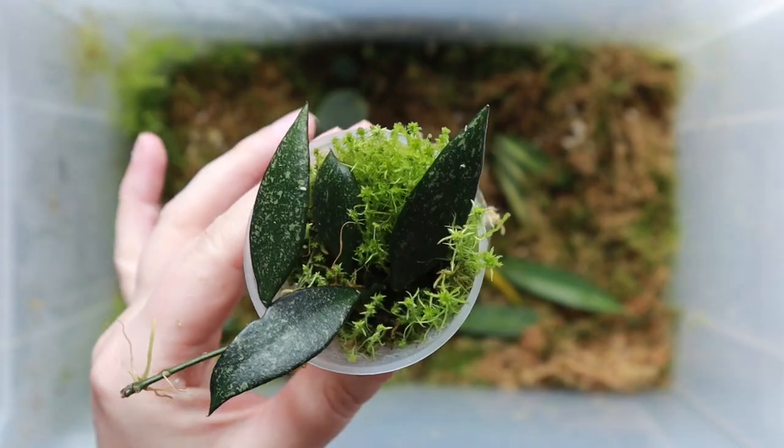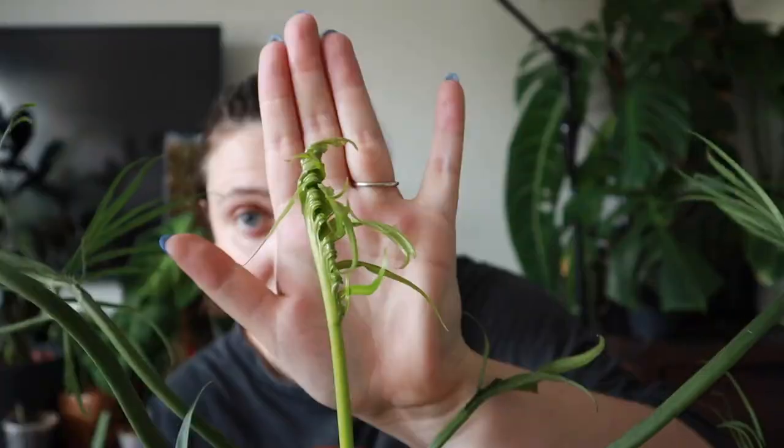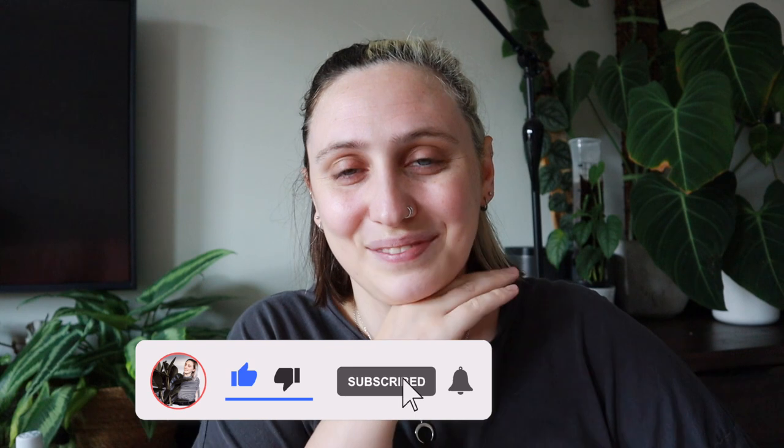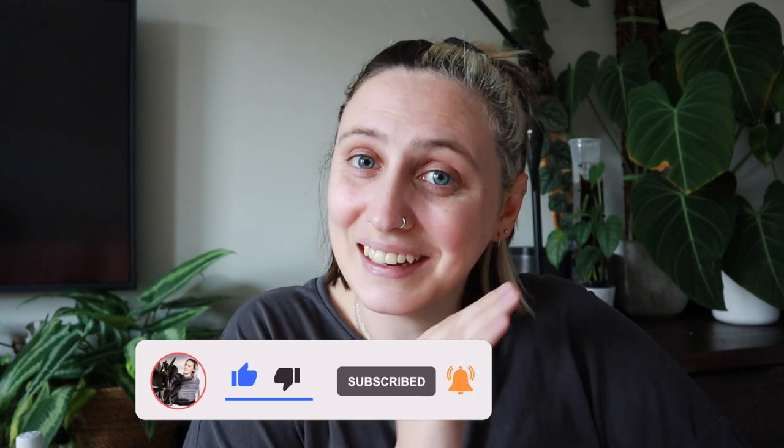Before I do, I just want to say if you're new here and you don't know me already — hi, my name is Emma and I make houseplanty content all over the internet. If you want to follow along with my houseplanty journey and maybe learn something along the way, stick around, watch some more of my videos, and subscribe to my channel. If you're not new here, thanks for coming back, I really appreciate it. Let's get into it.